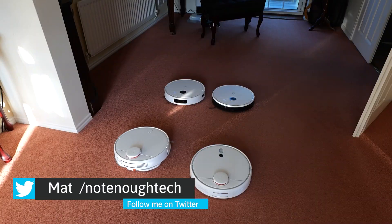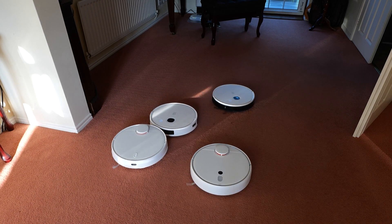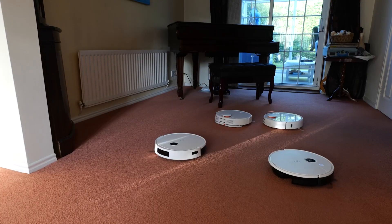Over the time I've reviewed enough vacuum cleaners — the smart type, obviously — to know exactly what I need for my household and give you a fair recommendation on what the most important features are in day-to-day use.